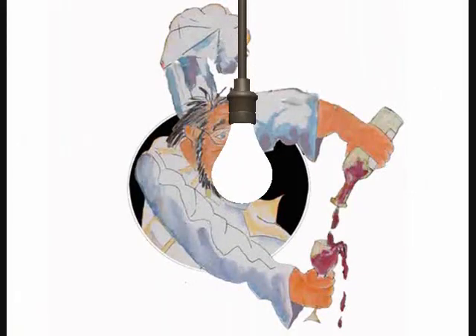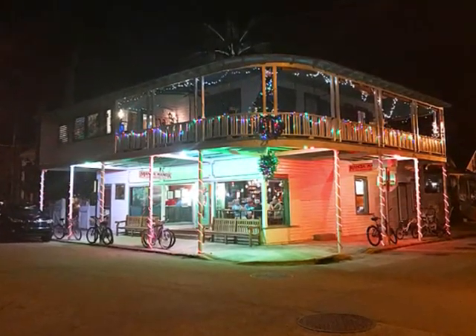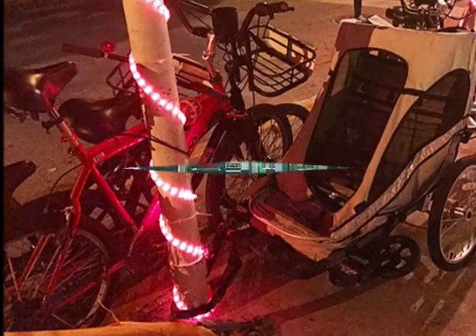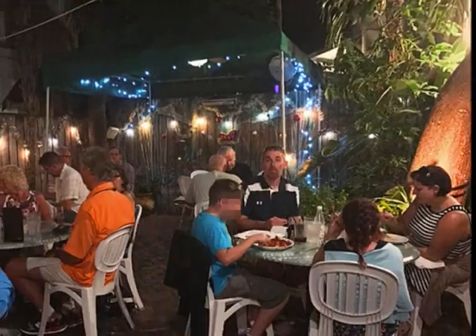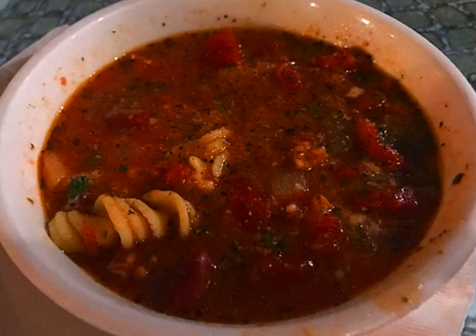Next, we ended up in Key West. Number 8: Monja Monja. Monja Monja is located in a residential neighborhood in Key West. It's in an old house — they converted it into a restaurant. You could tell it's a local restaurant because of the vehicles parked in front. You could sit in the backyard. We had a bowl of their conch minestrone chowder. It's classic.